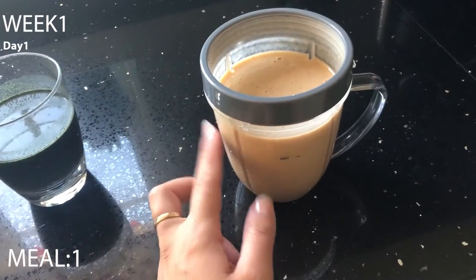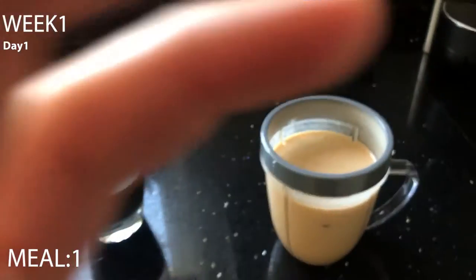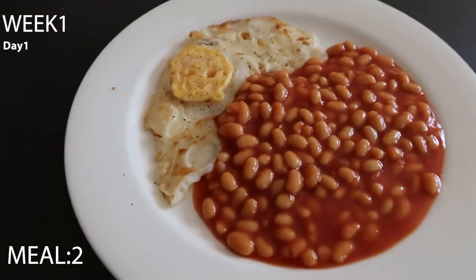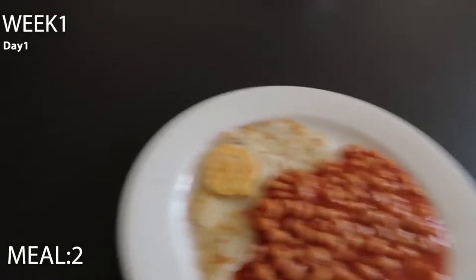The smoothie has banana and almond butter with oat milk. For lunch today on day one I'm having beans and an egg — technically not 30-day approved because of the vinegar in the beans, but we're going food shopping today. Still better than eating junk.